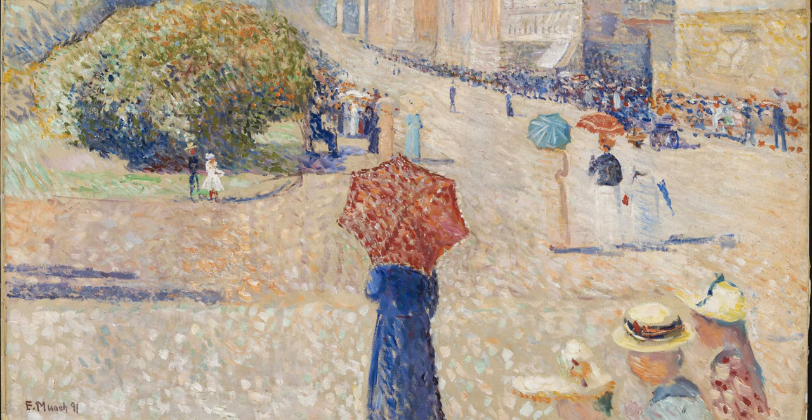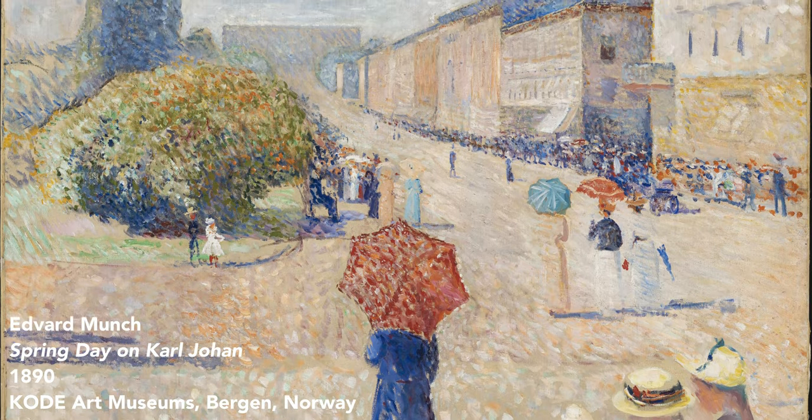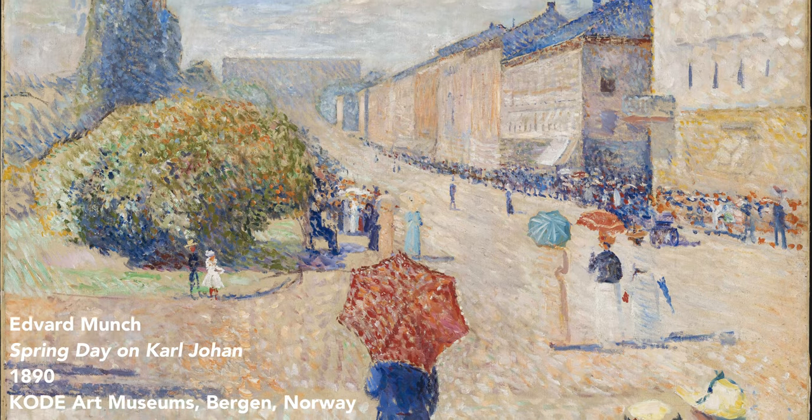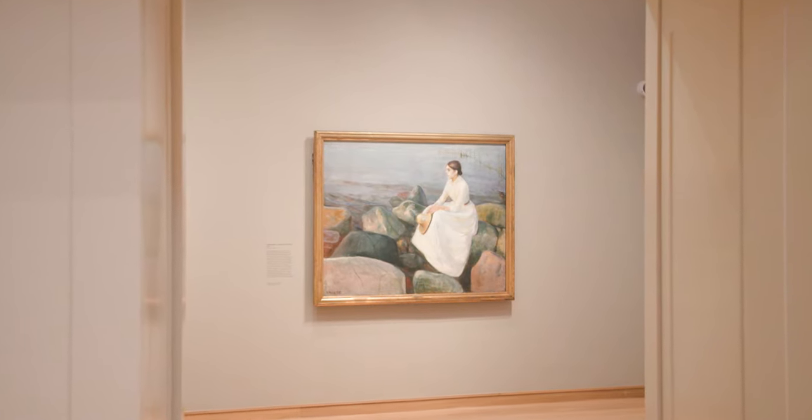They show Munch really exploring the styles of French Impressionism and Post-Impressionism that he admired and drew inspiration from, but they also show him finding his own artistic voice, really crystallizing as the artist that he would become.